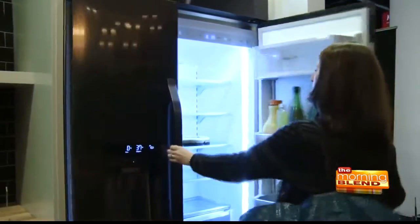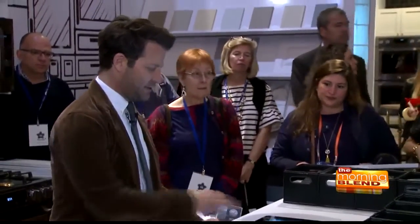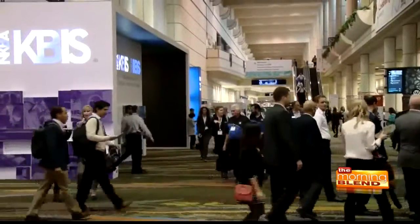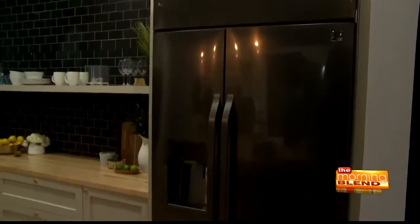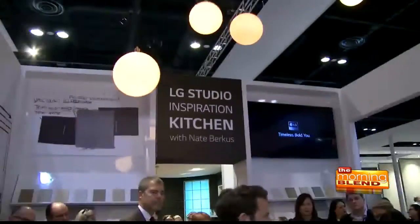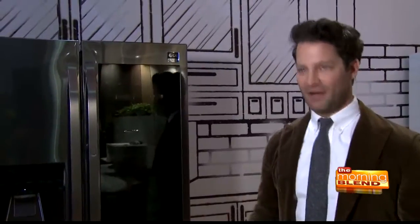But it can also be a daunting process for a homeowner — where to start? We caught up with interior designer Nate Berkus at KBIS, the Kitchen and Bath Industry Show, to find out and learn more about the new black stainless steel appliance series he helped design as artistic advisor to LG Studio.